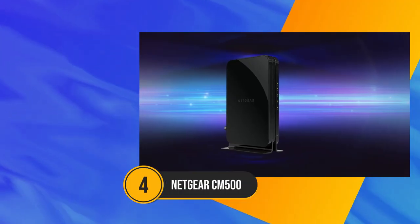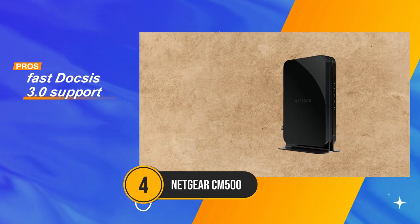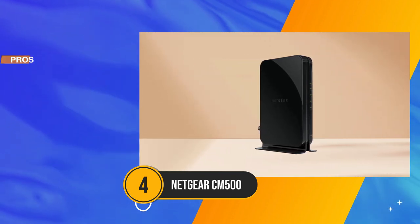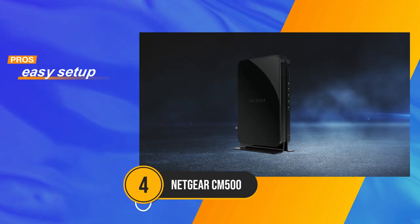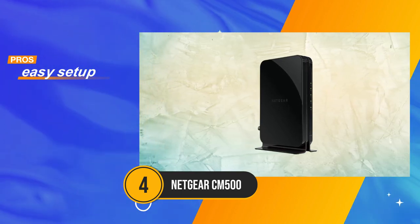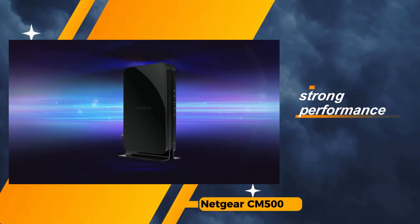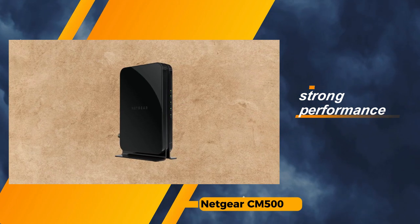For those aiming to trim expenses without compromising on speed, the Netgear CM500 stands out as a fantastic choice. This budget-friendly gem delivers impressive DOCSIS 3.0 speeds while maintaining compatibility with major internet service providers, making it an ideal pick for cost-conscious consumers. The Netgear CM500 shines with its fast DOCSIS 3.0 support, ensuring a reliable and efficient internet connection without breaking the bank. The easy setup process further adds to its appeal, making it accessible for users of all technical backgrounds.